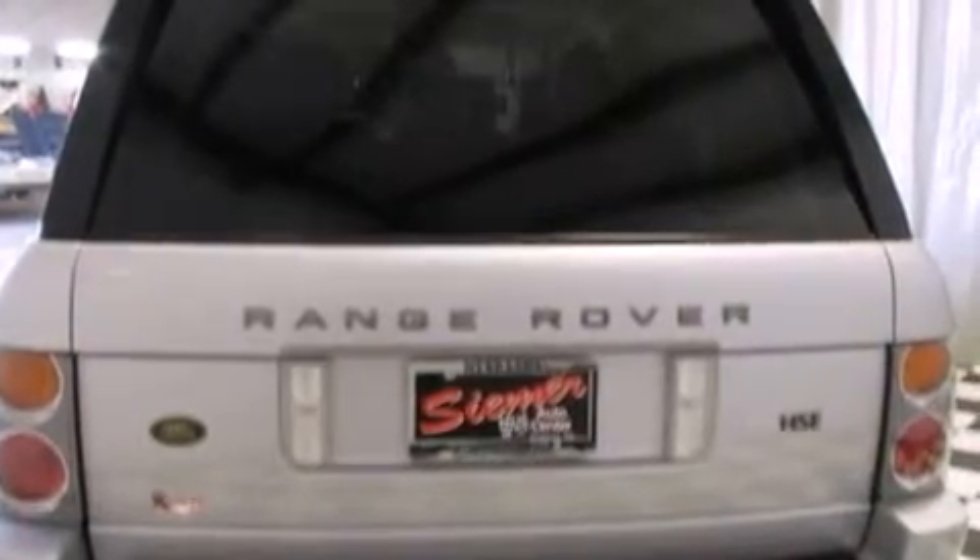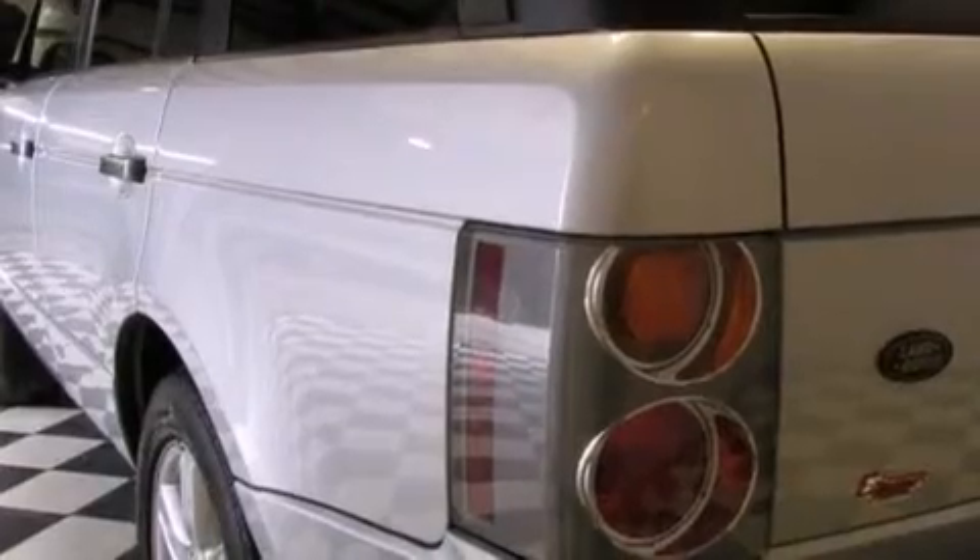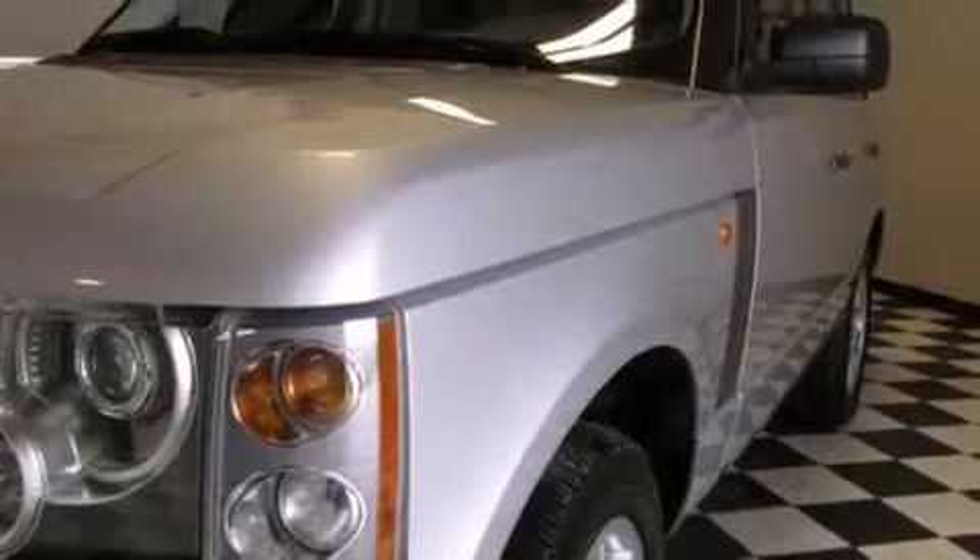Its top features and packages include a sunroof, traction control and stability control systems, xenon headlights, aluminum wheels, and hill descent control.